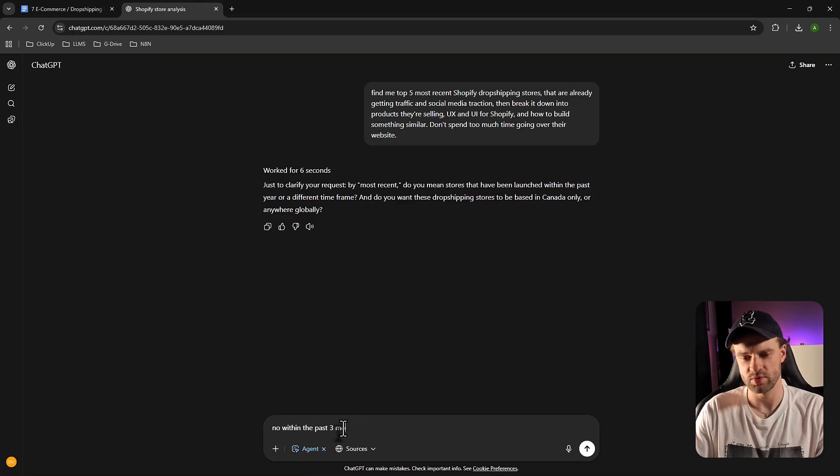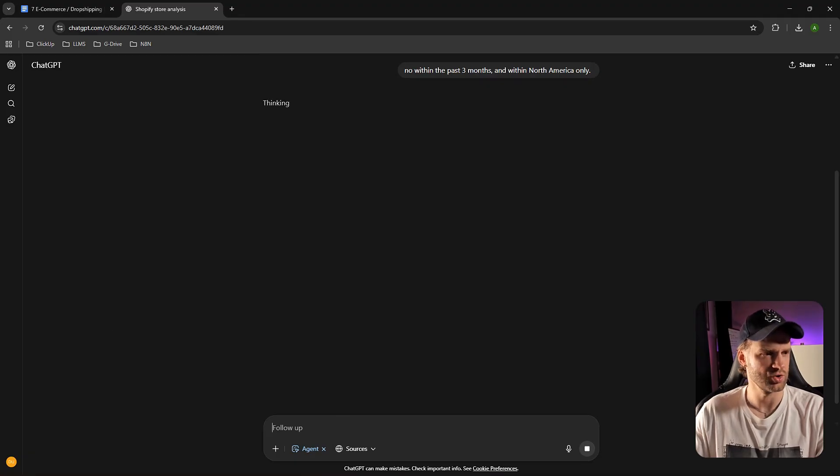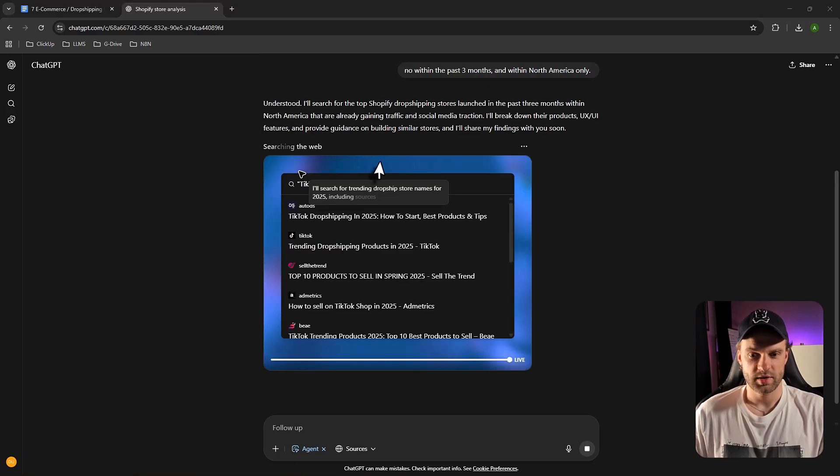I'm going to say within the past three months to make sure we're getting the most viral dropshipping stores, and within North America only. That should be a better prompt. Now it's going to start doing its thing.